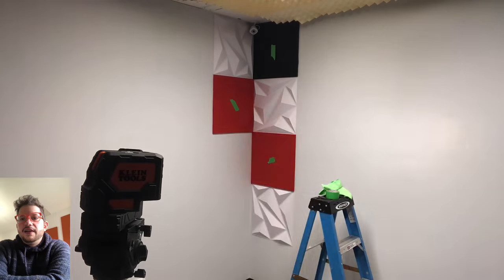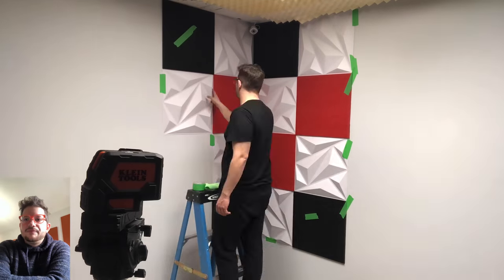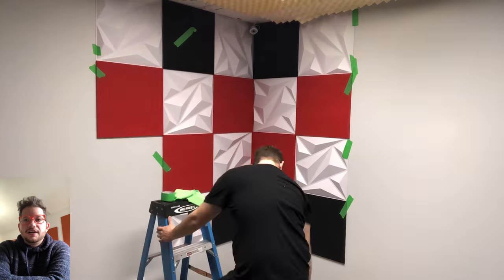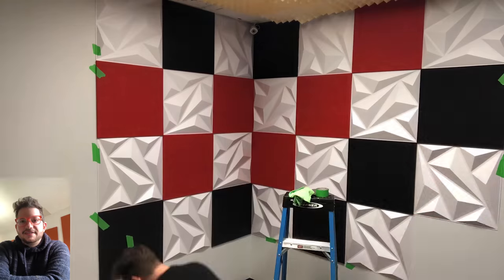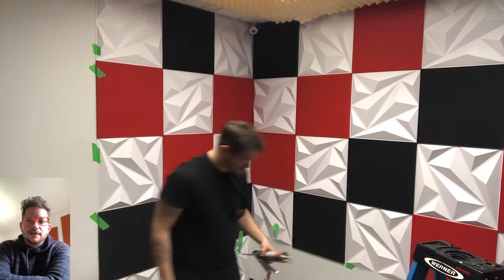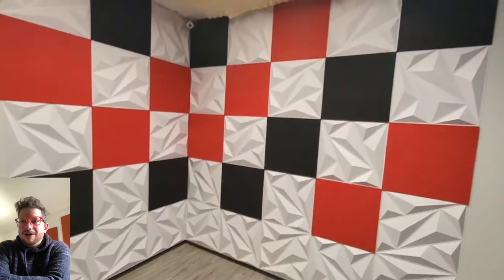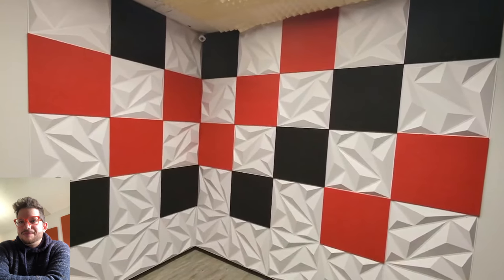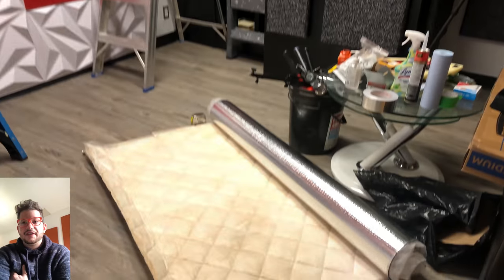Here we are installing the tiles — this is going to be the backdrop of their podcast setup. I'm using PL construction adhesive to glue them in, and just using some masking tape on the wall to hold them in place while that adhesive sets. And there is the finished product of the backdrop wall — turned out pretty cool and worked out well with the amount of PVC tiles and acoustic felt that we had.